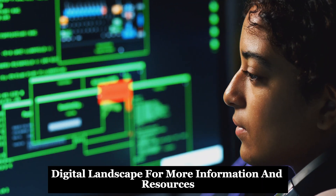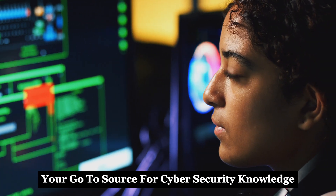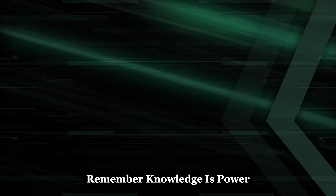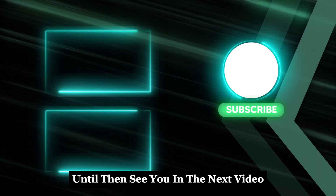For more information and resources, subscribe to CyberWorldYT — your go-to source for cybersecurity knowledge. Remember, knowledge is power, and staying educated is your best defense. Until then, see you in the next video.